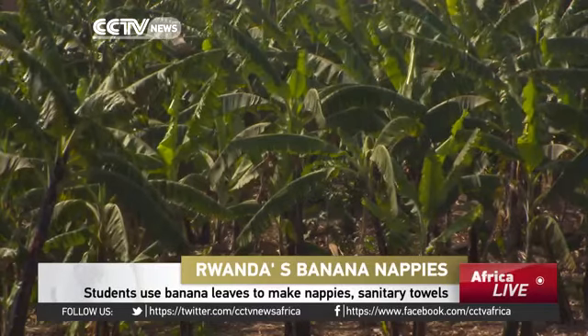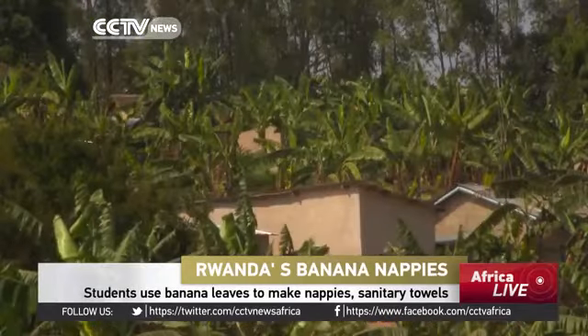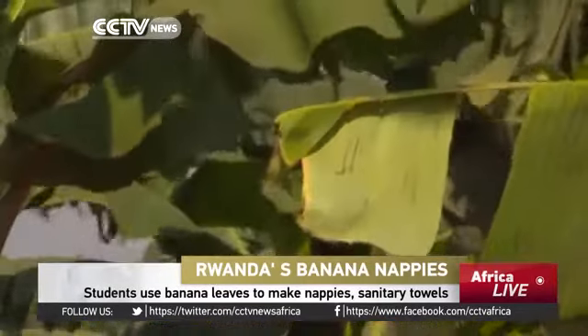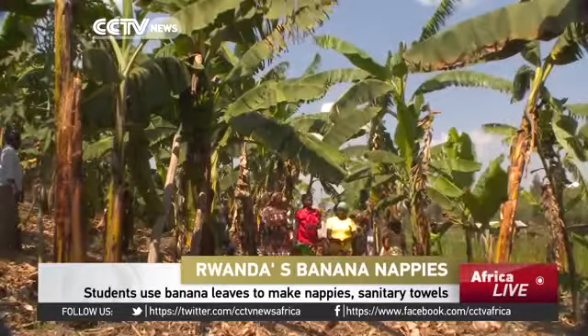Wherever you look in the village of Dufatanya, you will be greeted with the same sight. Banana trees have surrounded houses, occupied the air, and carpeted the ground.